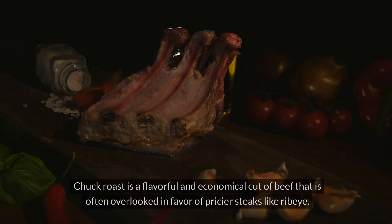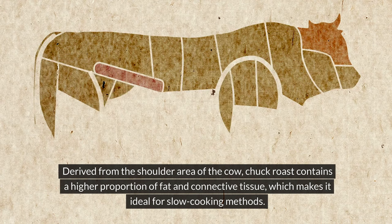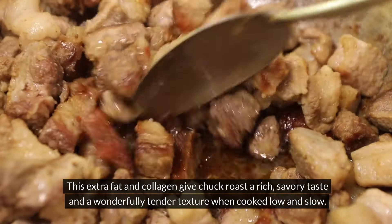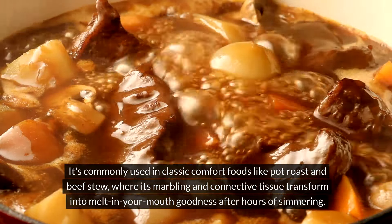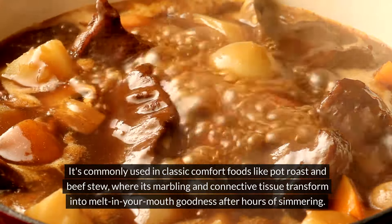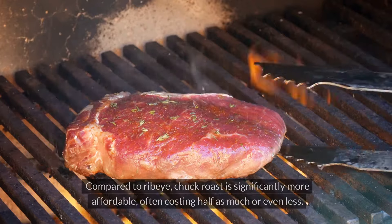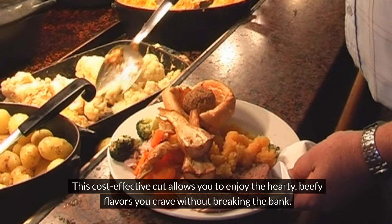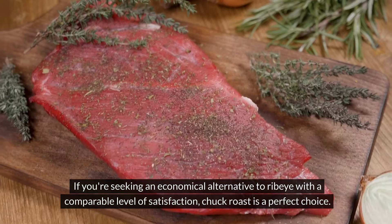Meat Number Two: Chuck Roast. Chuck roast is a flavorful and economical cut of beef that is often overlooked in favor of pricier steaks like ribeye. Derived from the shoulder area of the cow, chuck roast contains a higher proportion of fat and connective tissue, which makes it ideal for slow cooking methods. This extra fat and collagen give chuck roast a rich, savory taste and a wonderfully tender texture when cooked low and slow. It's commonly used in classic comfort foods like pot roast and beef stew, where its marbling and connective tissue transform into melt-in-your-mouth goodness after hours of simmering. You can also use it for shredded beef dishes, barbecue, and even ground beef for hamburgers. Compared to ribeye, chuck roast is significantly more affordable, often costing half as much or even less, making it a perfect economical alternative.